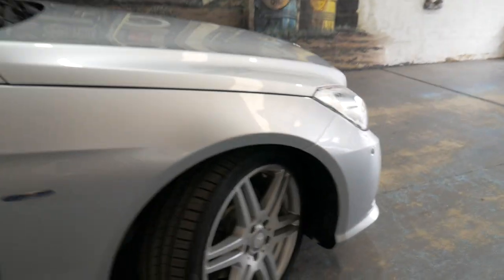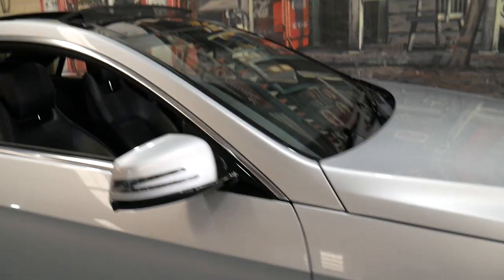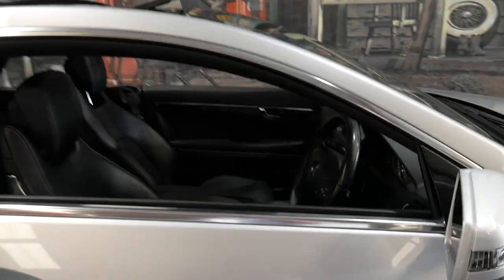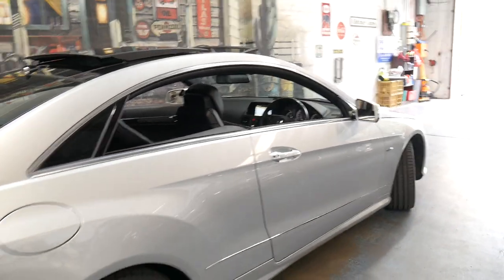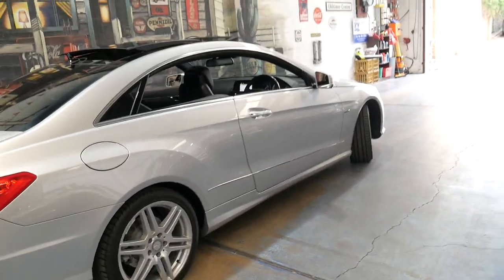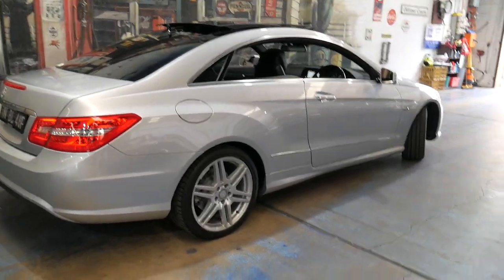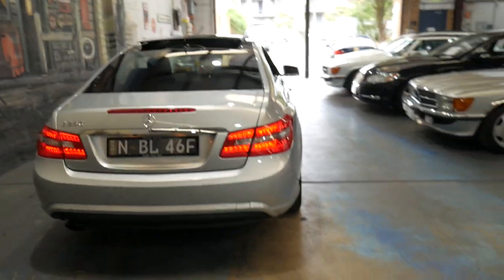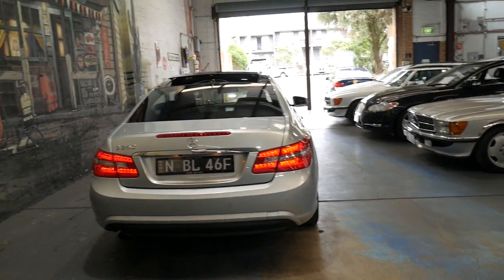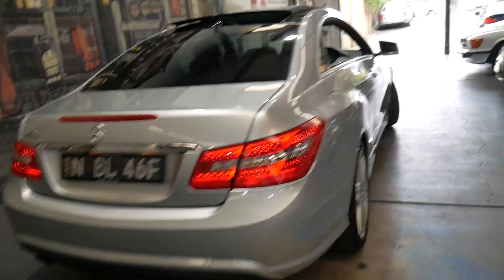It also has cross-drilled ventilated front brakes. It's a very impressive car — I don't think it's going to last long with these kilometres, this condition, and the AMG pack. We'd certainly be more than happy to answer any questions you might have. We're located close to Sydney Airport, we've been doing this for over 20 years, and we specialise in European cars, mostly Mercedes-Benz. We can help you with finance and we look forward to speaking to you soon. Thanks for watching.